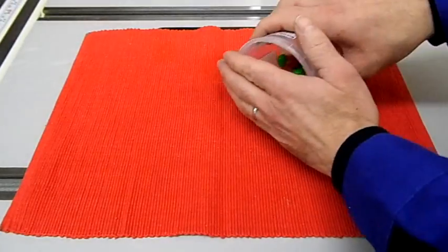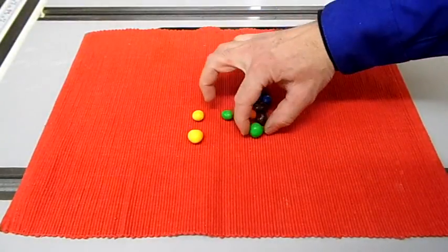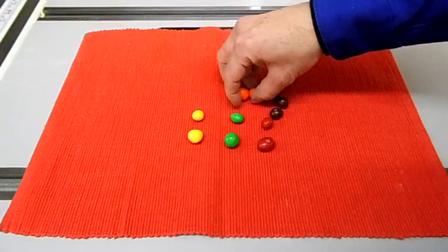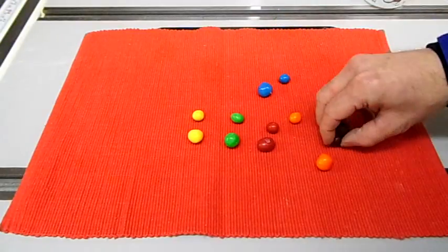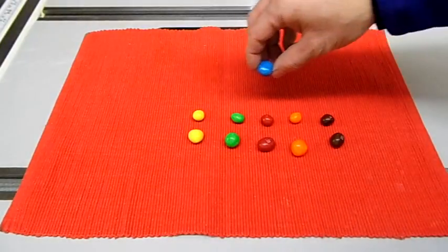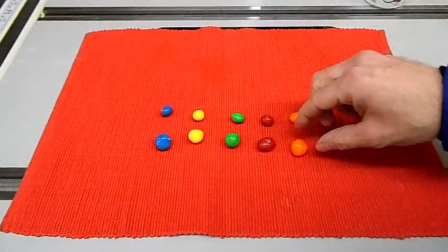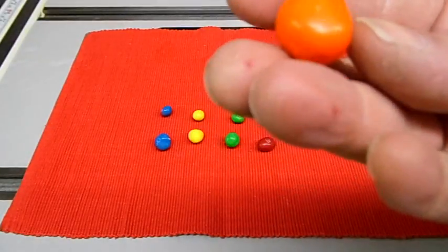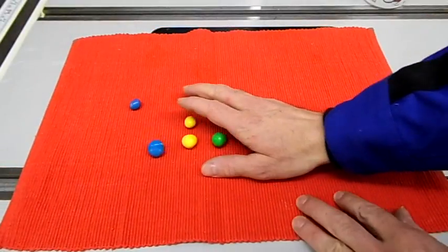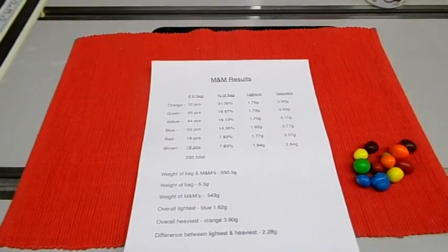I've weighed everything, and here are the winners — the heaviest and the lightest of each color. It was interesting that the brown had the least amount in the bag and also had the lightest individual M&M. The heaviest orange one looks like it has two peanuts inside. Here are the full technical results.